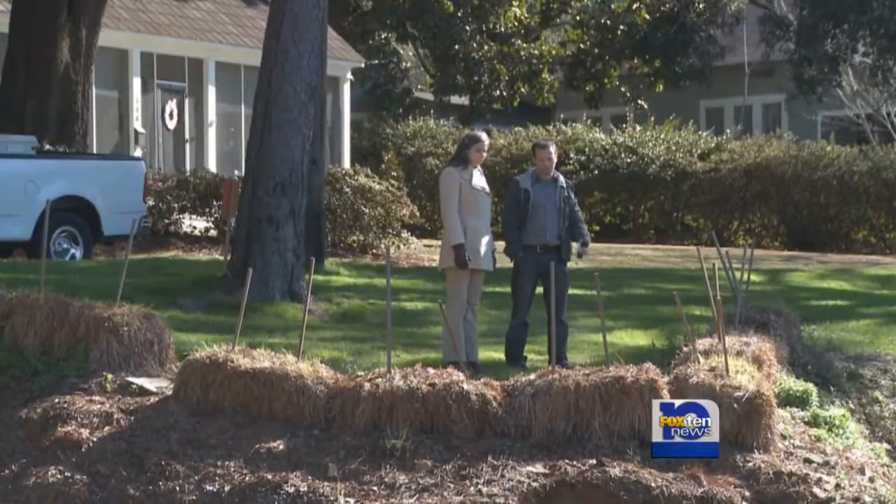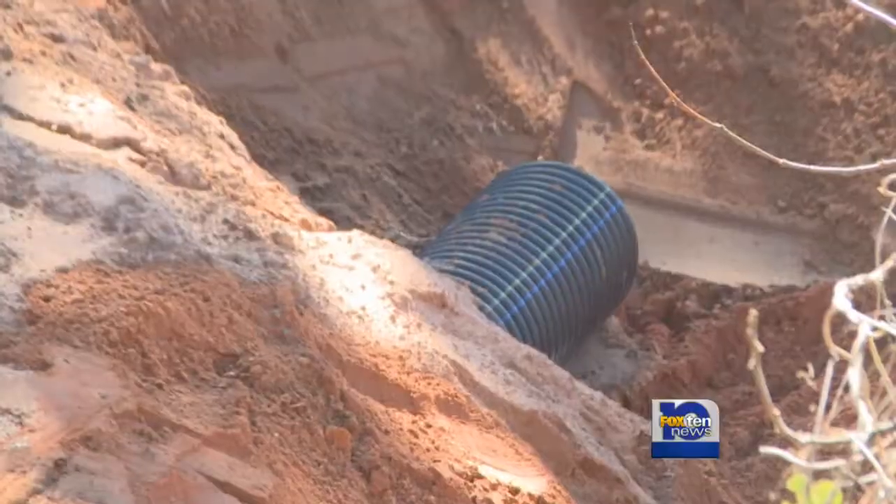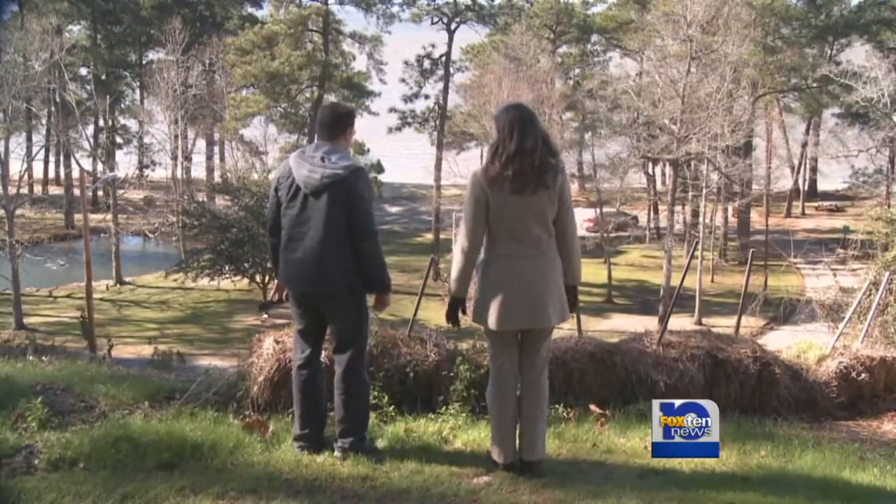Fairhope Public Works Director Jennifer Fiddler says water gushing out of an old pipe blasted away the bluff — it's something she doesn't want to see happen again.